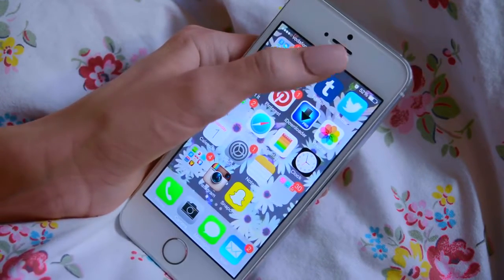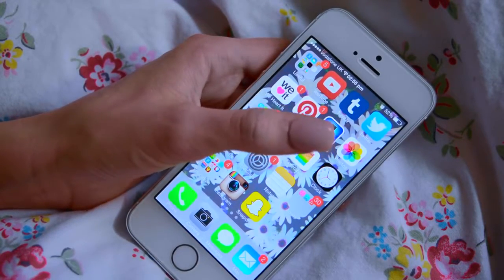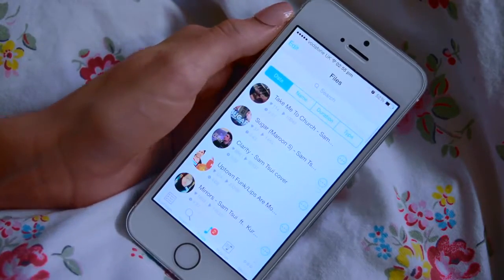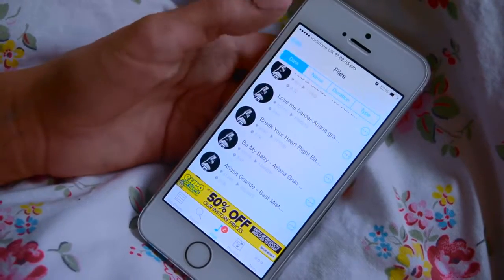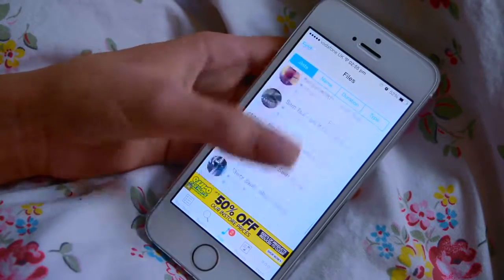And then I've got YouTube, Tumblr, Twitter, WeHeartIt, Pinterest. If you want any of my links to them just comment down below. And then I've got this really cool app called iDownloader which is where I get all my music. I don't use the Apple music thing because you have to pay 99p and all of this is free. So I just love this app.